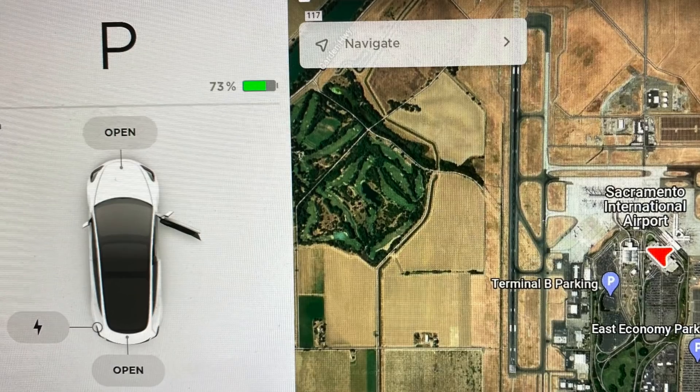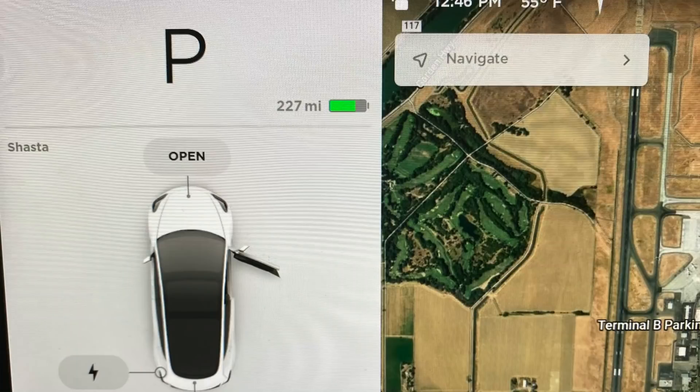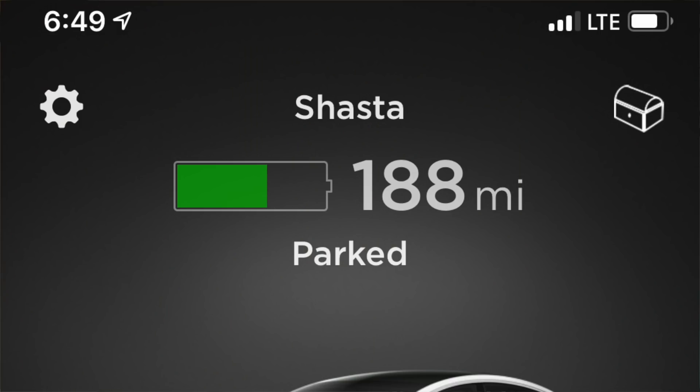This time it was seven days and I wanted to see what would happen if I left sentry mode on — the results were drastically different. Upon parking the car I had 73% or 227 miles of charge. About 24 hours later I was down to 188 miles, a loss of almost 40 miles or 12%. I was already worried that my battery would be drained by the time I got to it seven days later.